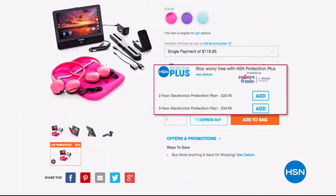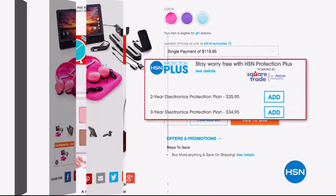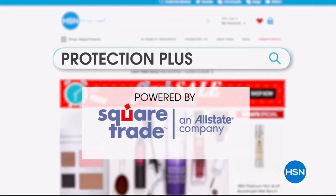They drop, spill, and crack screens. It's easy to add protection when you are checking out — search Protection Plus at HSN.com for more details.